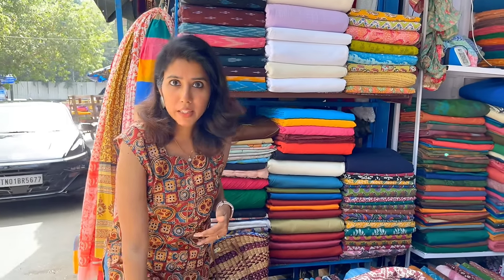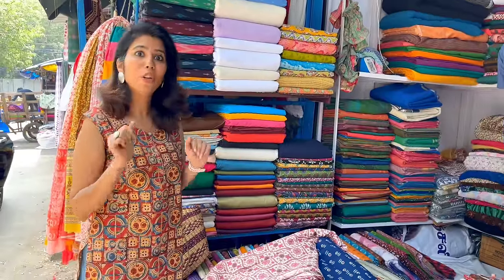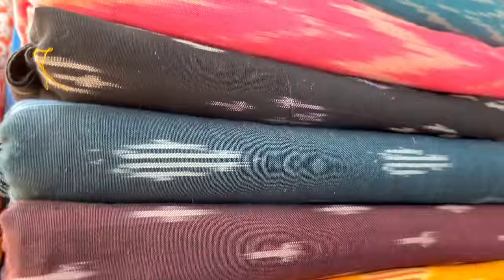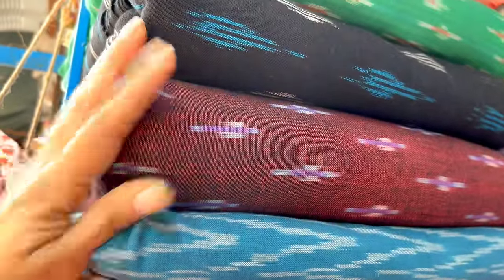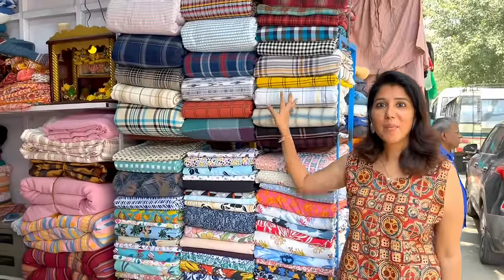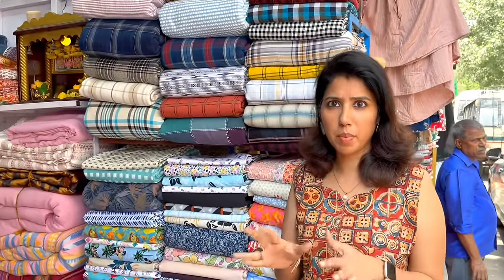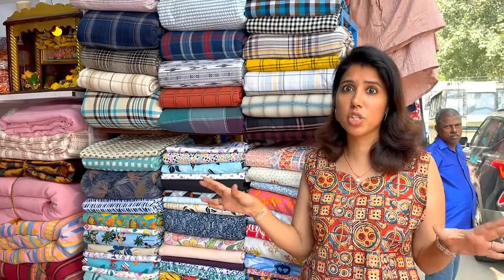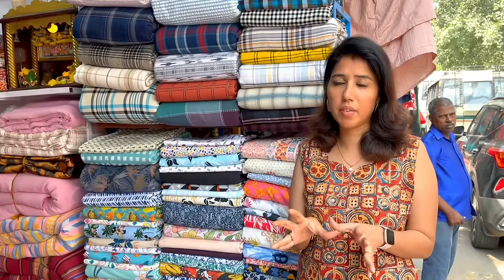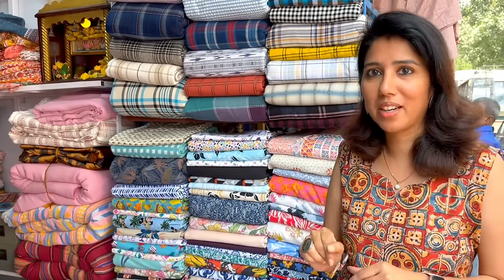These are 100% cotton. If you need 2 meters or knee length, the material is 200 rupees for you. For full rayon materials, the starting price is 120 to 150 rupees. It is about 60 inches wide, so you can use it by the meter.